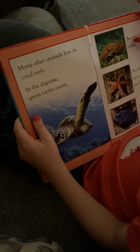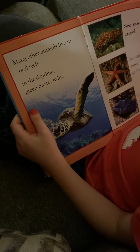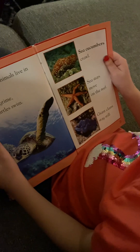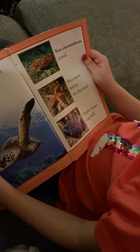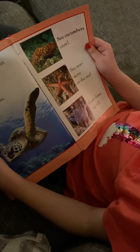Many other animals live in coral reefs. In the daytime, green turtles swim. Sea cucumbers crawl. Sea stars move on the reef. Giant clams stay still.